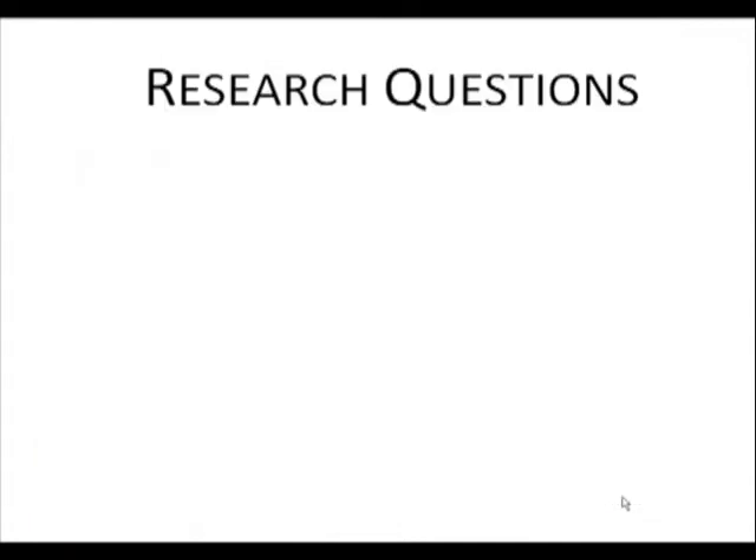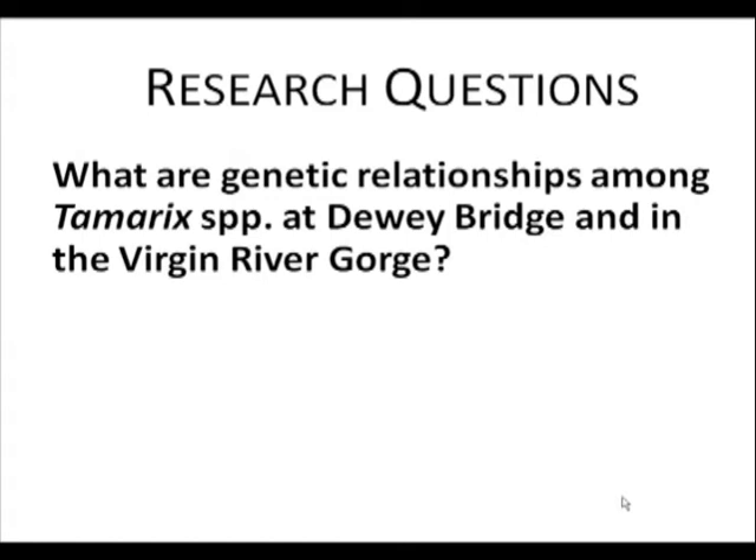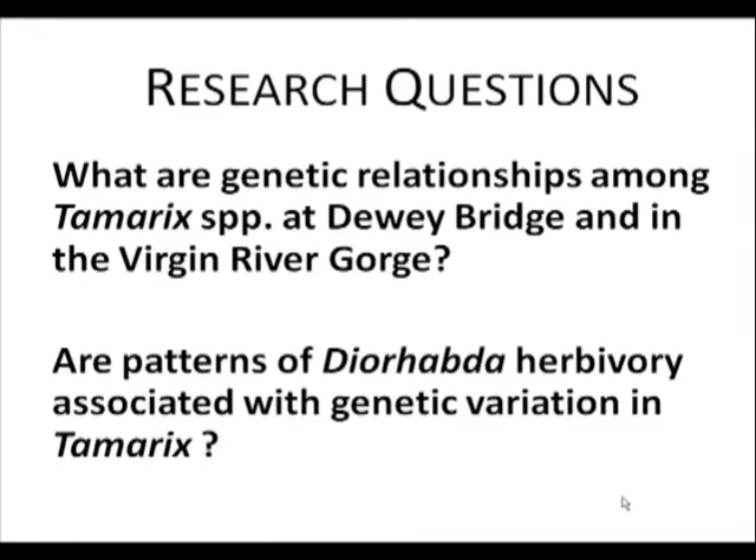So this brings me to my research questions. First, what are the genetic relationships among Tamarix individuals at Dewey Bridge and in the Virgin River Gorge? And second, are patterns of Dyrabda herbivory associated with genetic variation in Tamarix?